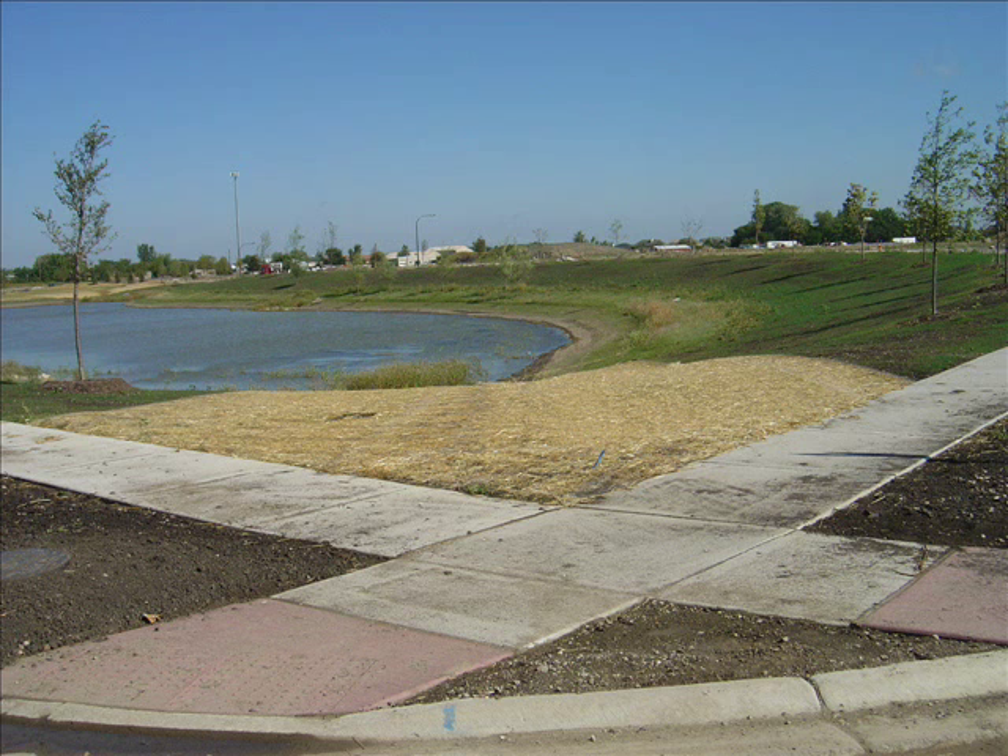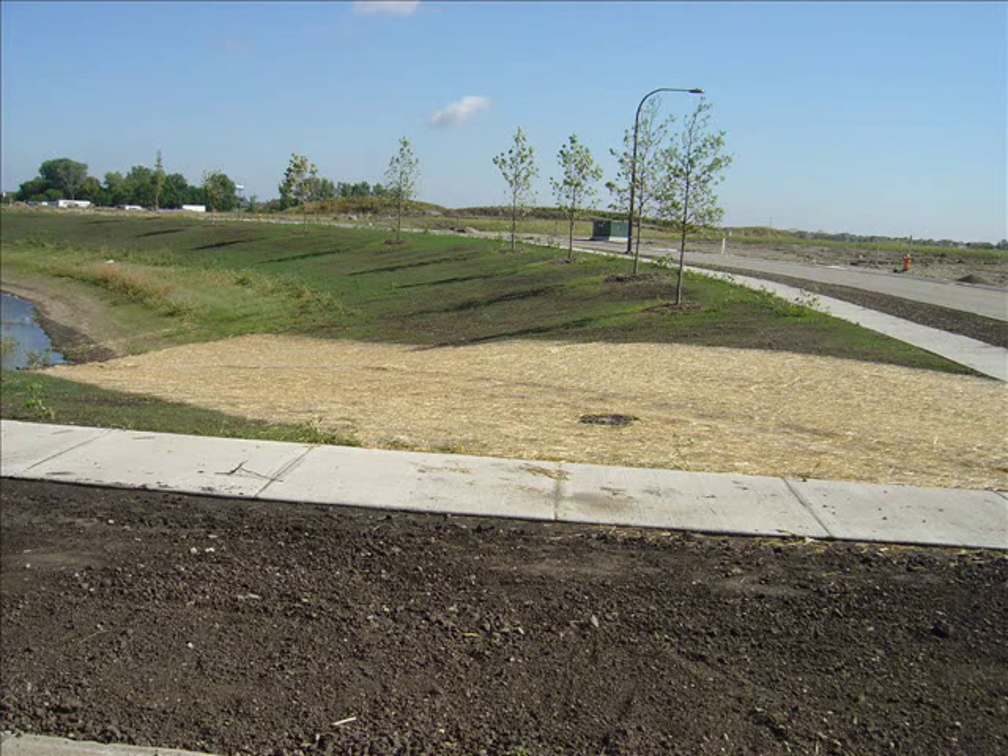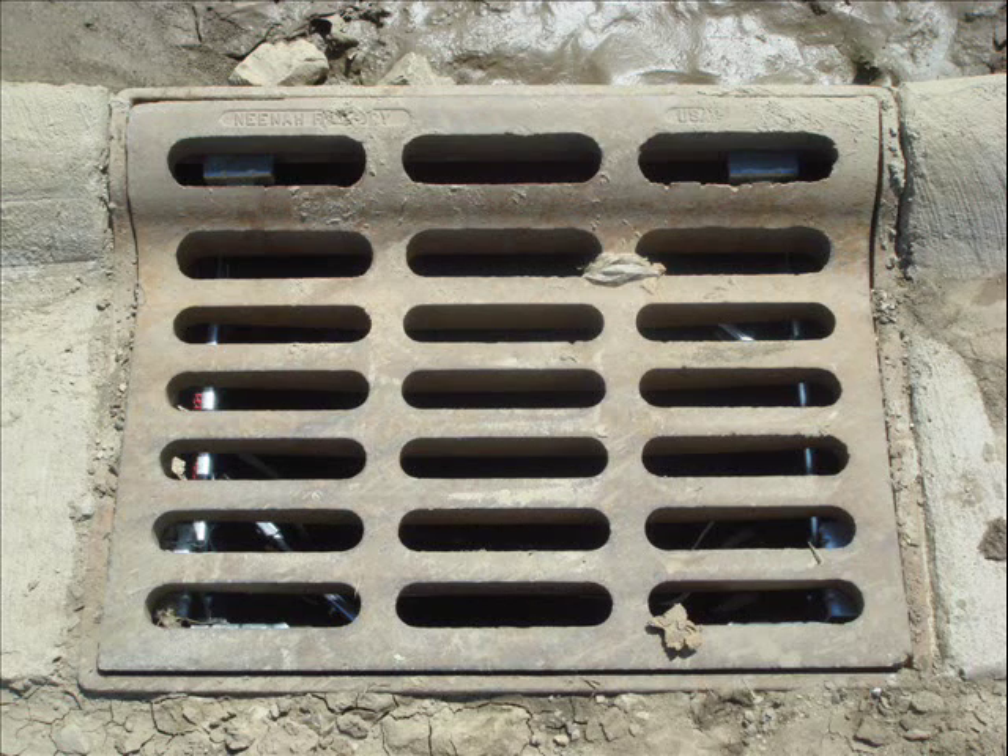This was only one area of the job site. You multiply that by 10 or 20 times and you can see the costs surely add up without the correct erosion control measures in place.